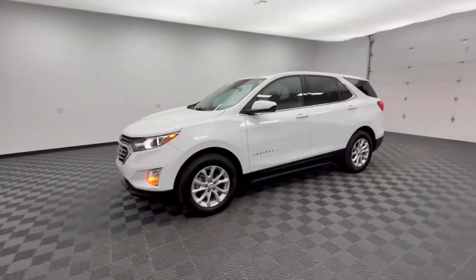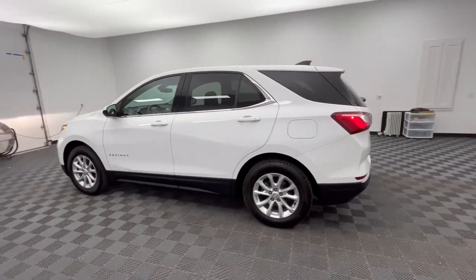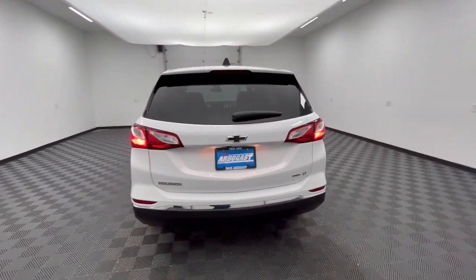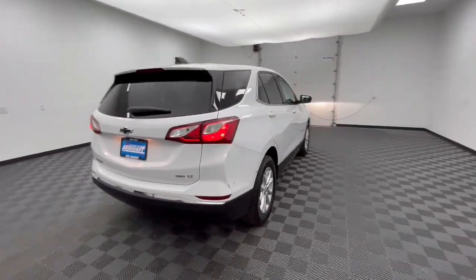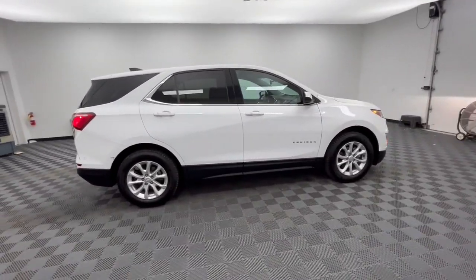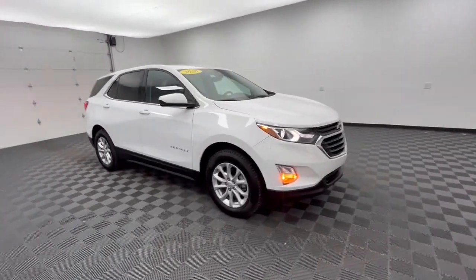Introducing the 2020 Chevrolet Equinox. With less than 50,000 miles on the odometer, this vehicle provides excellent value. The advanced safety features, passenger-friendly cabin, generous cargo space, and connected technology of the Equinox help you navigate every twist and turn of the road with confidence and style.